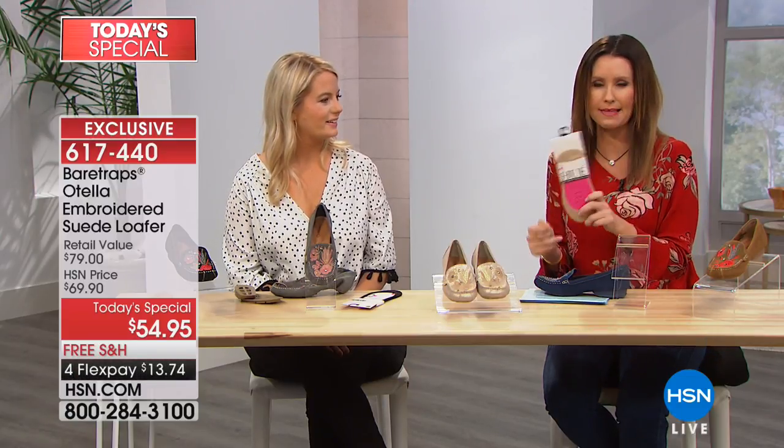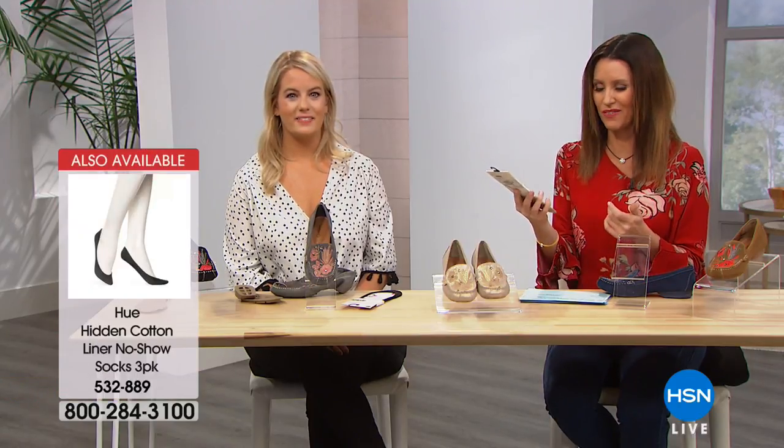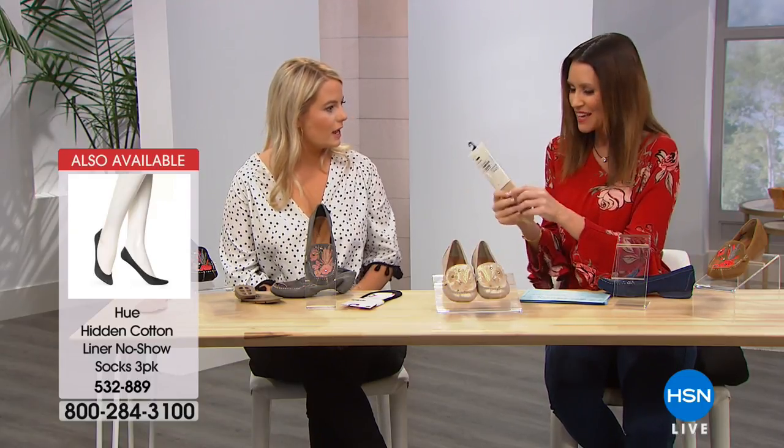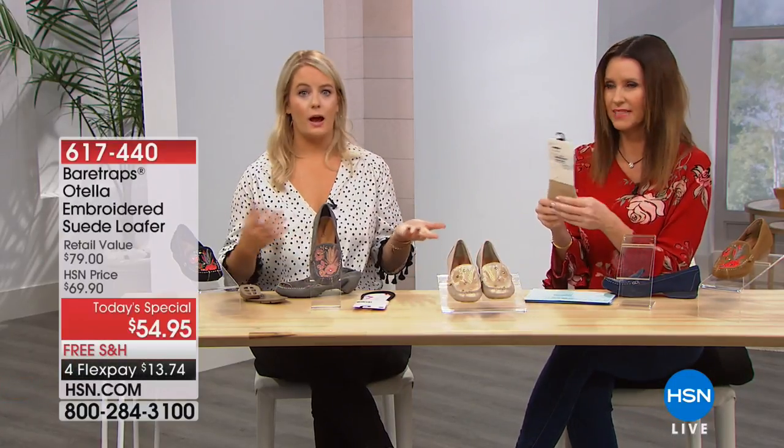Also very comfortable to wear barefoot, but we do have the Hue invisible liners if you want a little bit of extra protection. These are very breathable — a three pack, black or cream, at $12.90. On flex pay that's $6.45. They're aloe-infused and moisturizing. It's like you don't even know they're there, but when you take them off your feet are softer. They're perfect to wear with these moccasins — and later on with a sweater dress when it gets a little colder, you can pair with a fleece-lined tight.